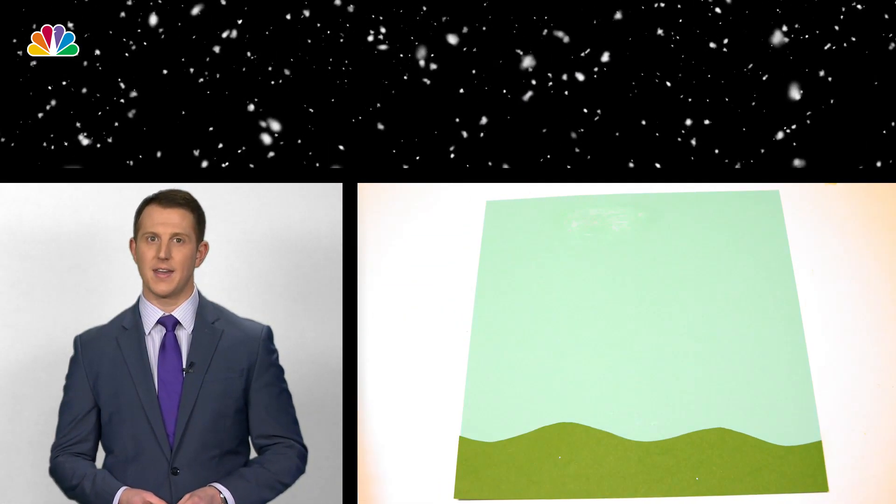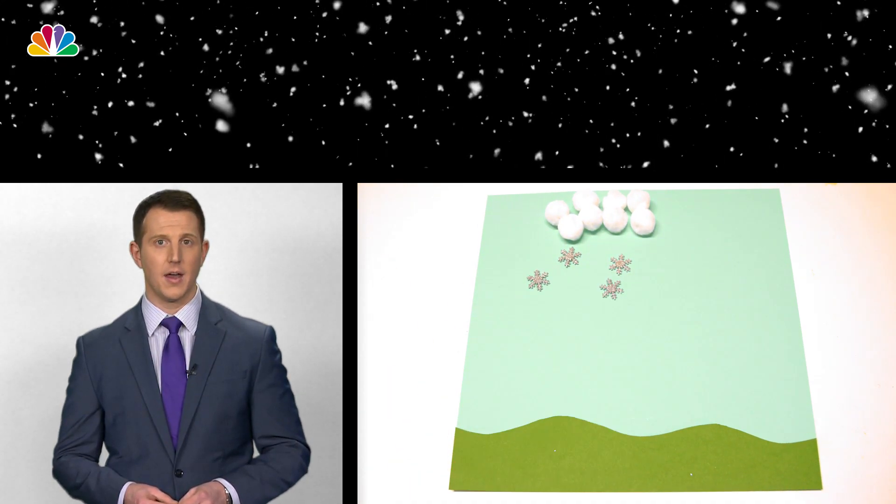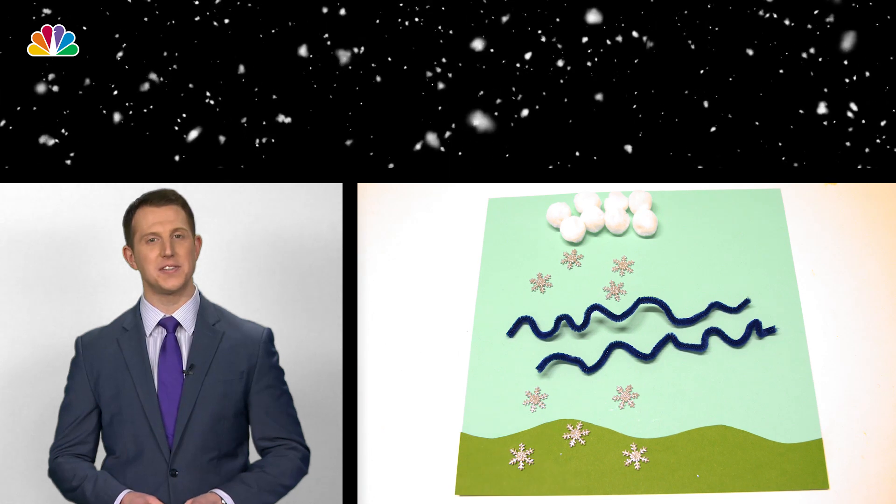We all know what snow looks like. Snowflakes form high in the sky where the temperature is below freezing. When the entire atmosphere is cold enough, those snowflakes make it all the way to the ground.